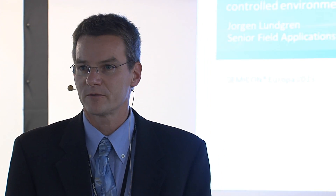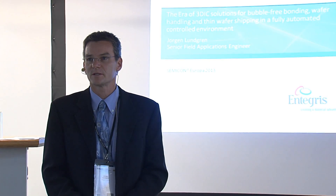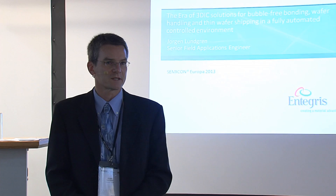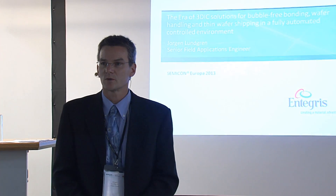My presentation today is in collaboration with one of the larger research institutes in Europe. We have three of those: Fraunhofer, Cialetti, and IMEC. This presentation is about an ongoing collaboration project with IMEC, and we're going to go through a couple of details and the scenario we see with the 3D handling on 300mm wafers over at IMEC.